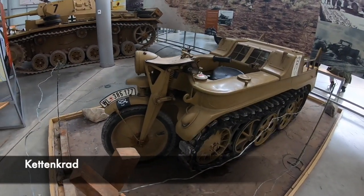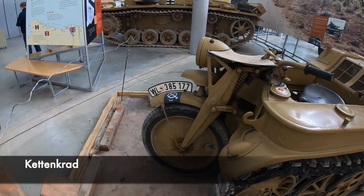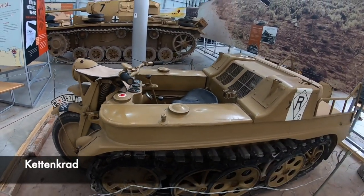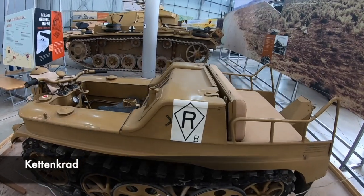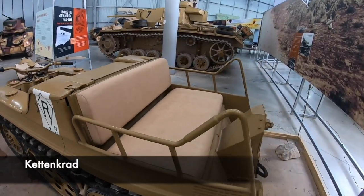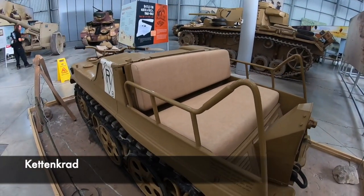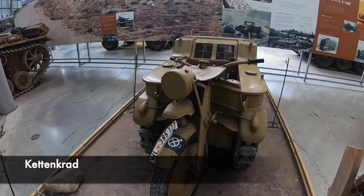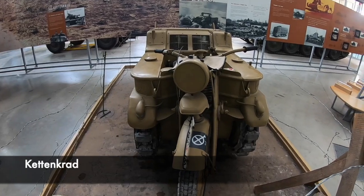This German Kettenkrad was used by the Nazis as a small tracked vehicle which would be able to navigate over rough terrain. It can even operate without using the front wheel. It's a rather sophisticated machine, however it was rather complicated and expensive to manufacture and maintain. This particular Kettenkrad is thought to have been used in Tunisia.